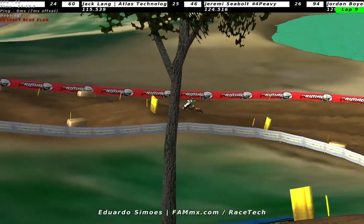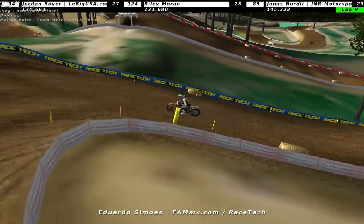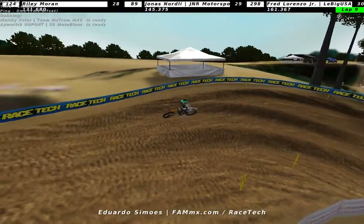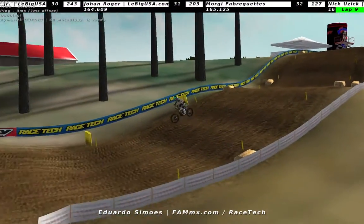Eduardo Simas looking good on bike - I really like the gear, the white and black. And we have 10 minutes to go plus two laps for the first 250 moto.